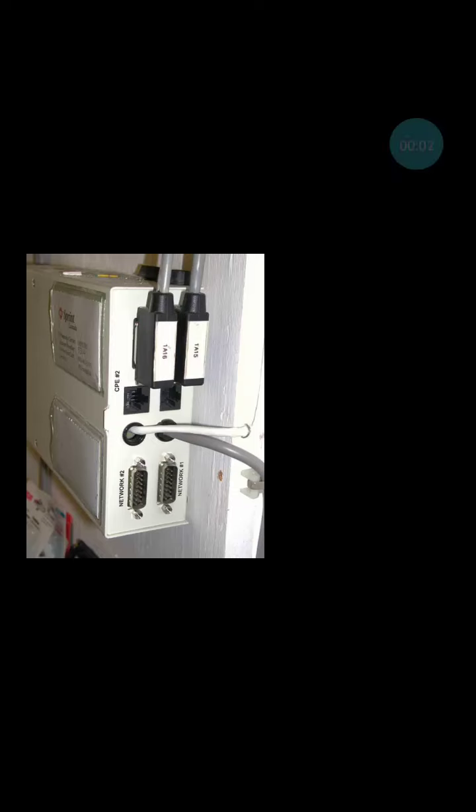A T1 circuit multiplexes between 24 and 54 kilobits, providing full, double, simultaneous send and receive channels into 1.544 Mbps communication circuits.